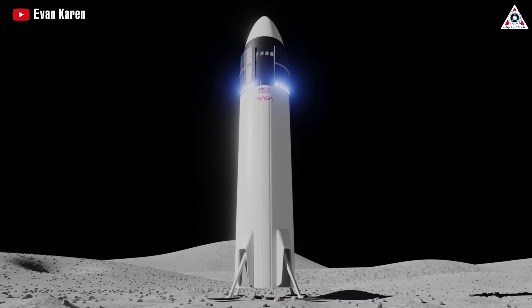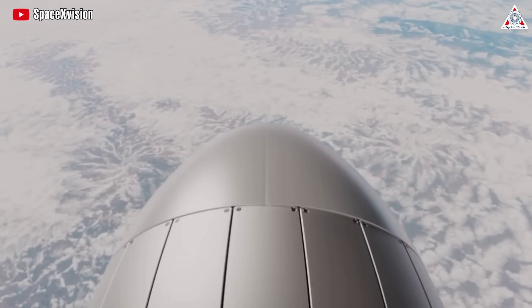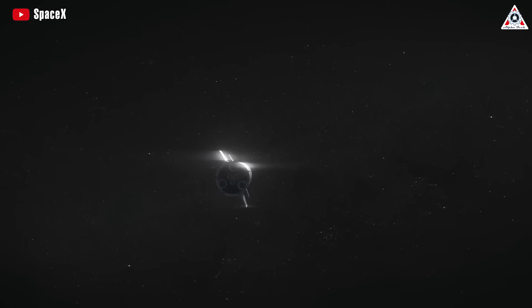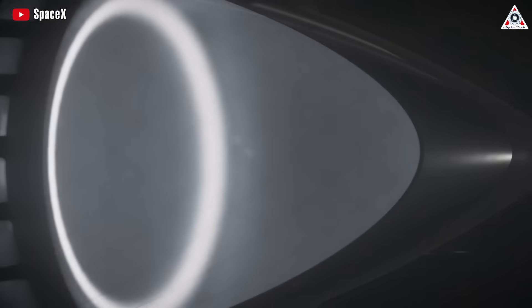These tests will help SpaceX and NASA determine the number of tanker spacecraft needed to fuel a Starship mission to the moon. Starship will come in various configurations such as lunar landers, tanker spacecraft, fuel storage modules, and satellite deployment vehicles. However, all will share the same fundamental design, featuring Raptor engines and a stainless steel structure.